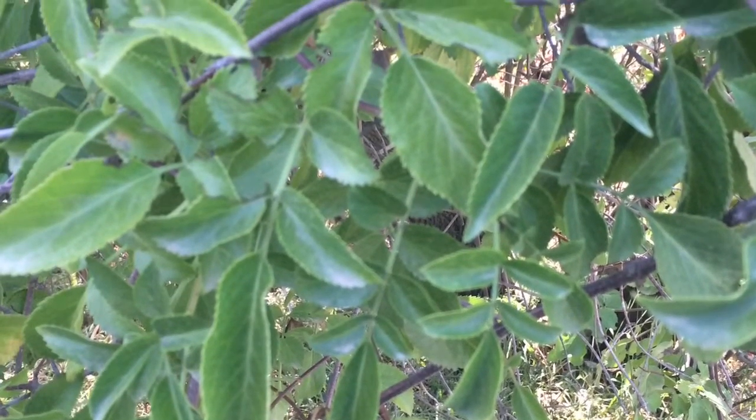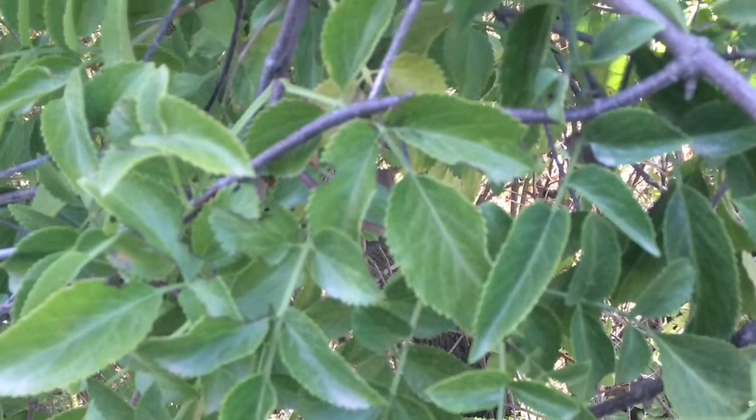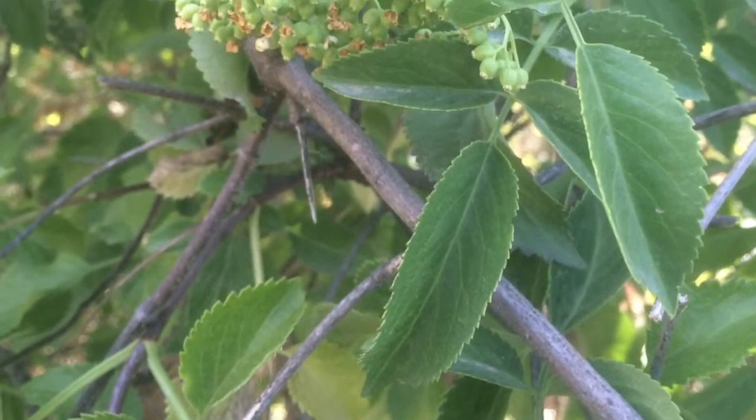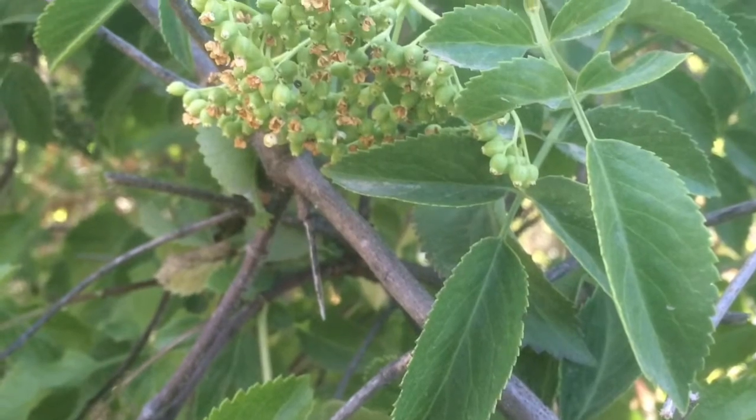The fruits, which are relished by birds, are also eaten by Aboriginal Californians and are still used today for making things such as pies, jelly, and wine.